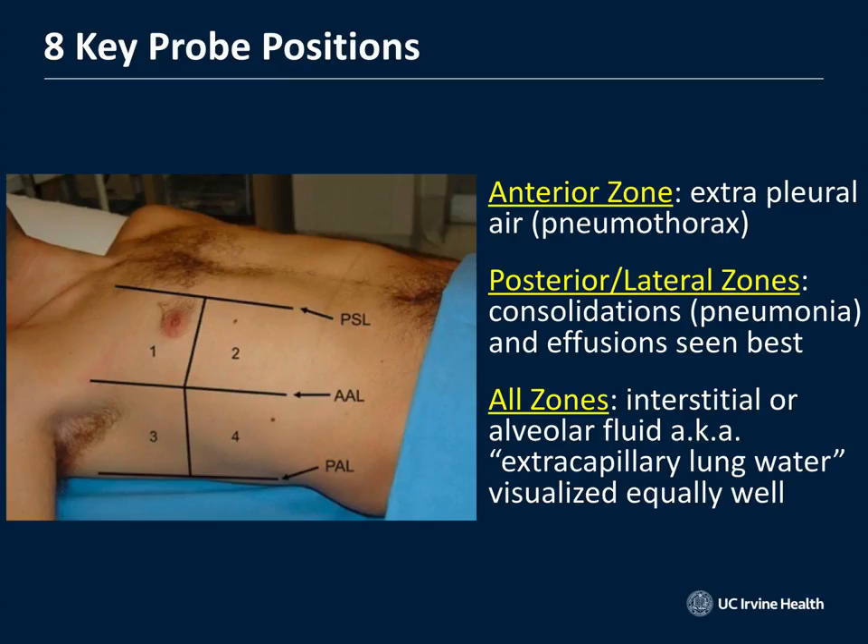We're going to look anteriorly and posteriorly. Anteriorly is where we look for pneumothorax; posteriorly is where we look for pneumonia. In all quadrants, we're looking for pulmonary edema and B-lines — you can see them bilaterally in all quadrants. Adding up the positions on both sides of the chest gives you about eight probe positions on both sides of the body.